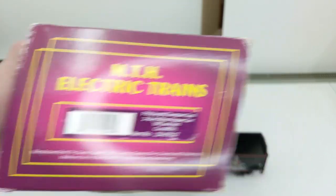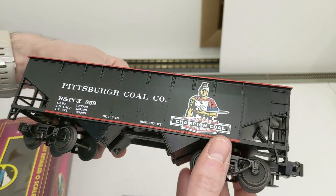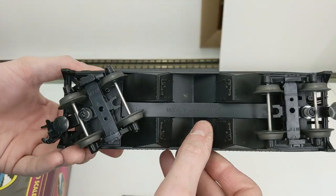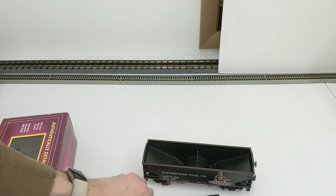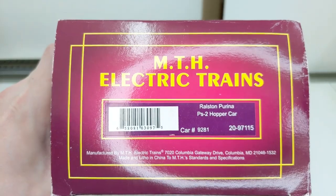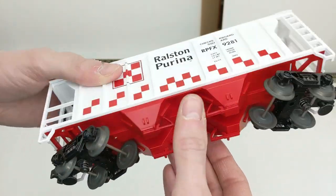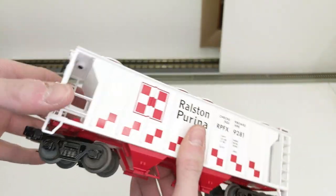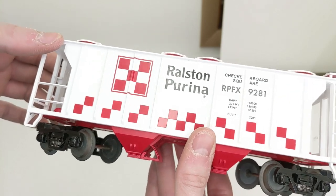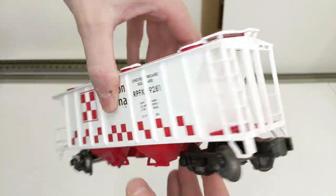Pittsburgh Champion Coal two-bay hopper car — a scheme I've never seen in HO scale before. Nice black and red scheme. The car appears to be in good condition with a plastic coal load. And we have a Purina two-bay PS2 covered hopper — really like that red bottom and red top with the checkerboard theme. It even says 'Checkerboard Square RPFX.' Nice Purina car, very clean and ready to roll.